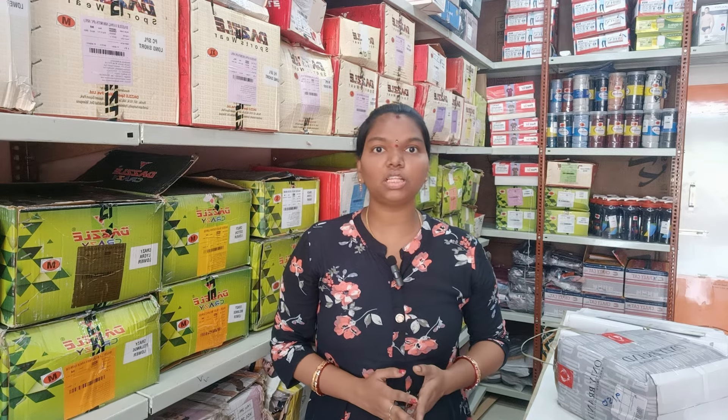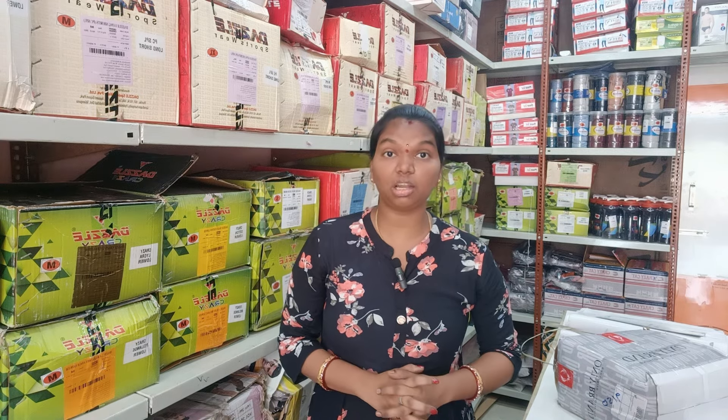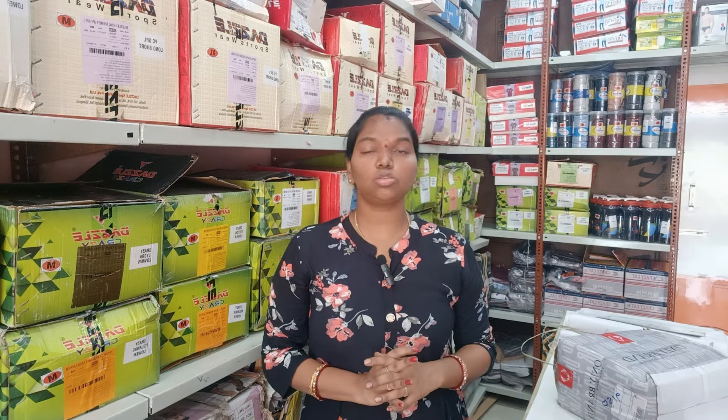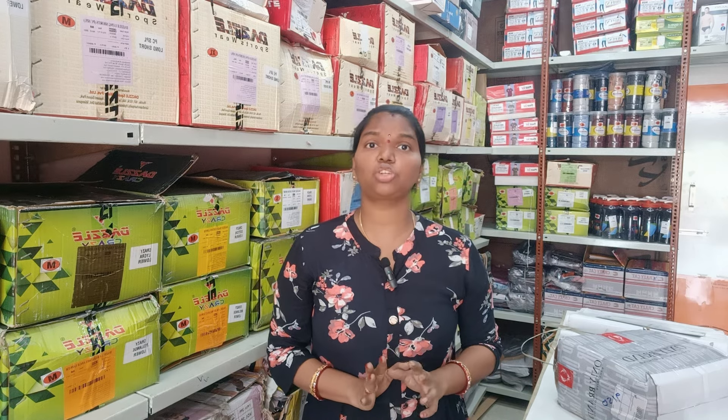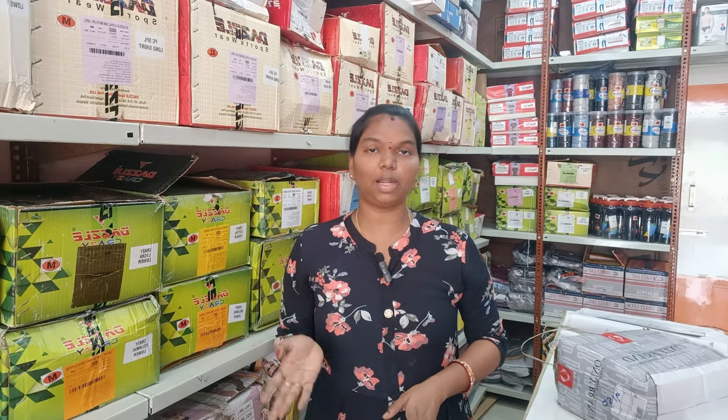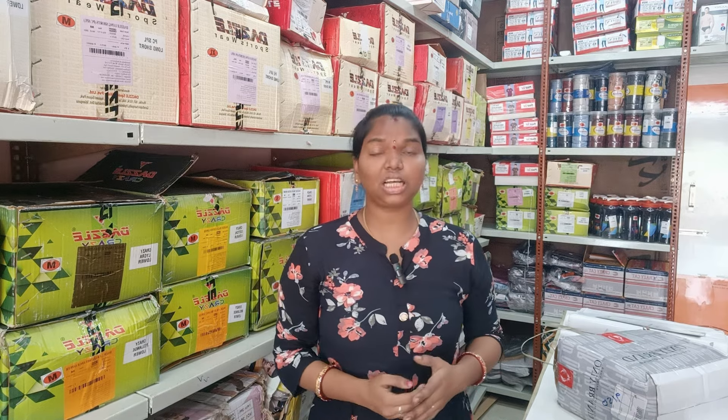If you want to see this, you can see the link in the description box. We also have a shop in the area. We have a product in the area of the men's collection.